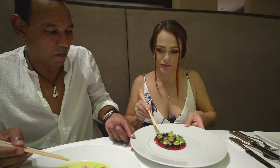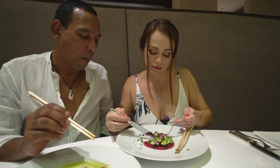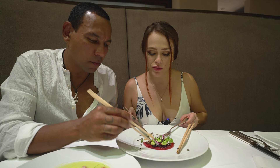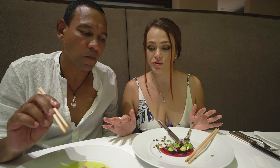The avocado is pureed, and the ahi poke carpaccio is bursting with flavor — the creaminess of the avocado and the ogo, which is a little brown seaweed, gives it a lot of crunch and texture. These two dishes are very different from each other, but both exceptional.